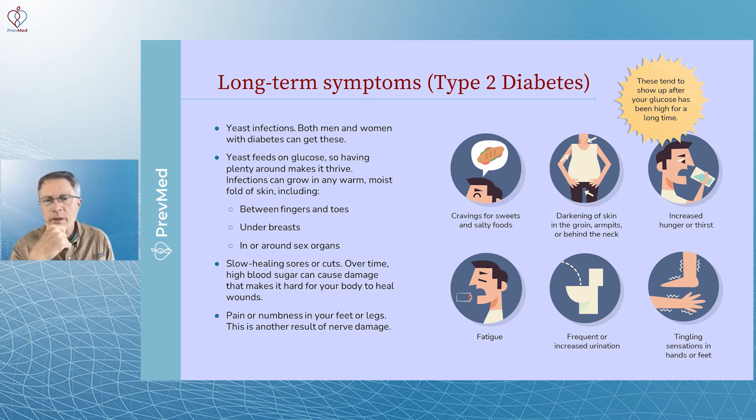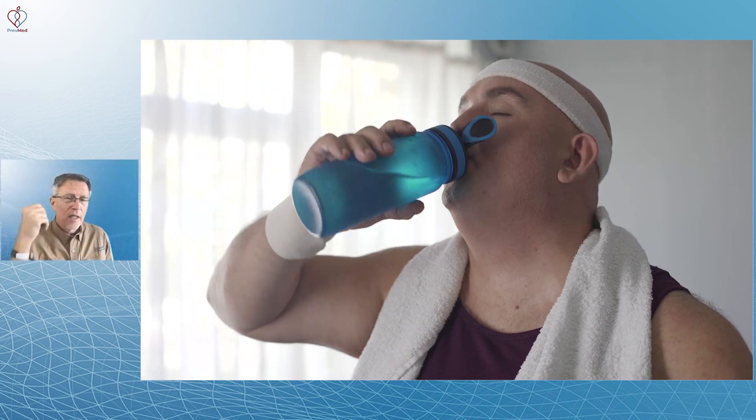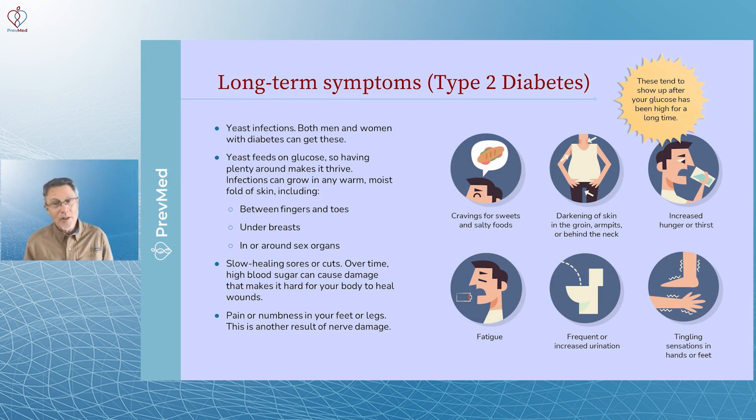Some long-term symptoms include cravings for sweets and salty foods, darkening of skin in the groin, armpits, or behind the neck, and increased hunger or thirst. Thirst can occur with diabetic ketoacidosis — many of us seek ketosis to burn fat, but diabetic ketoacidosis is similar yet has unique and very dangerous properties. Diabetics can get where they're burning nothing but fats without metabolic control, leading to acidosis, which can be fatal. So when a diabetic is getting very thirsty, that's what you need to worry about.